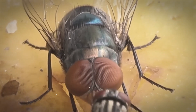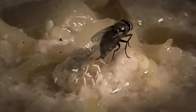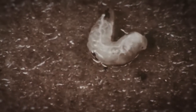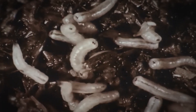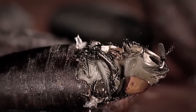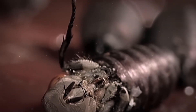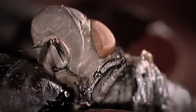Moreover, flies undergo some fairly bizarre transformations throughout their lives. They begin as small eggs that are typically deposited directly on the food they will consume as infants. Although the larvae, or baby flies, don't have real legs, they develop in a secure environment, frequently inside the food they will consume. Then flies develop into pupae, which resemble hard capsules as they get older, and develop into adults within these capsules. The worst part is that most flies don't survive to adulthood for very long — they spend relatively brief lives as adults.